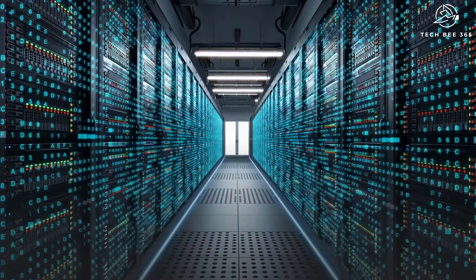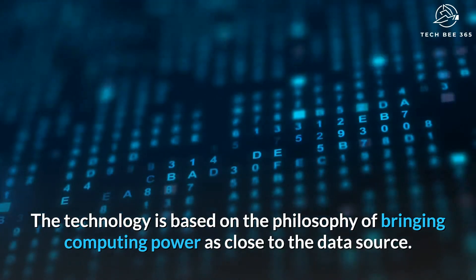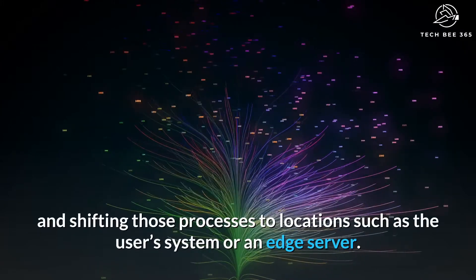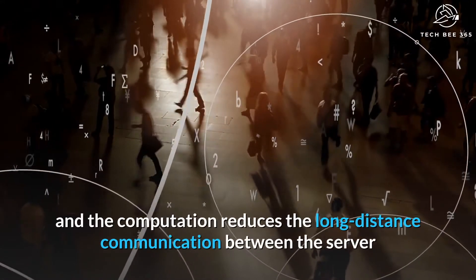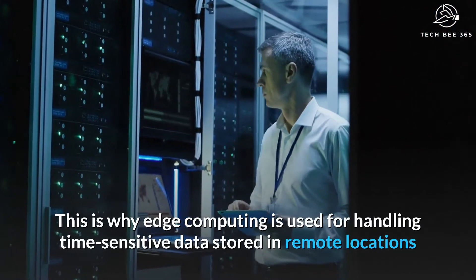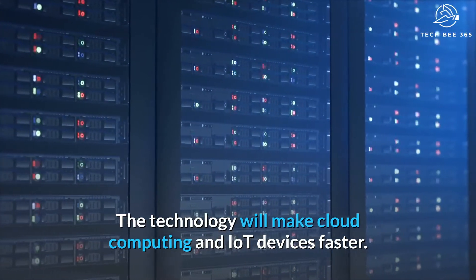Number 7: Edge Computing. Edge computing is the latest technology trend that is getting famous by the day. The technology is based on the philosophy of bringing computing power as close to the data source as possible. This helps in reducing bandwidth and latency. The technology aims to run fewer processes in the cloud, shifting those processes to locations such as the user's system or an edge server. Bridging this gap reduces long-distance communication between the server and the client, which in turn enhances the speed of the process.